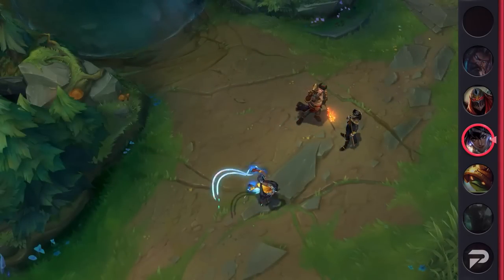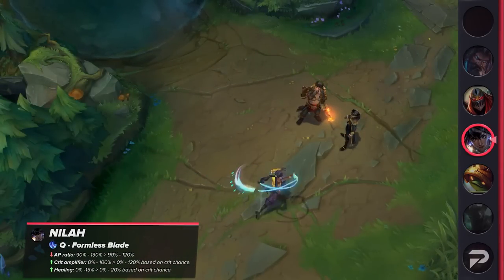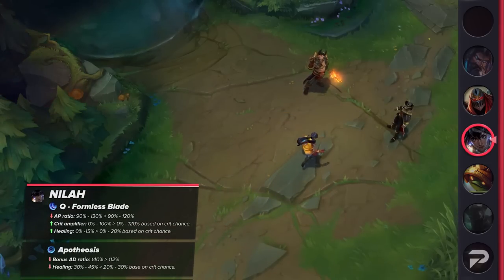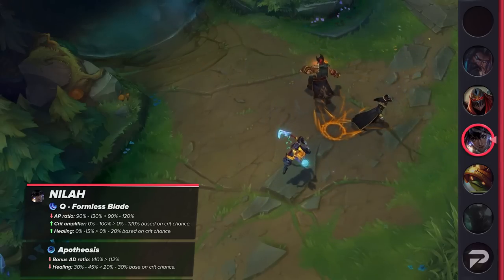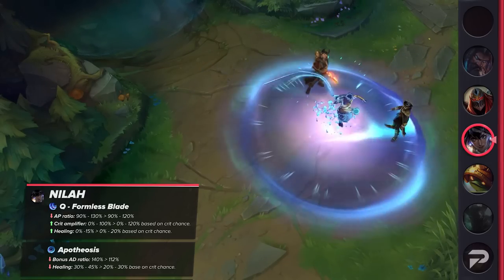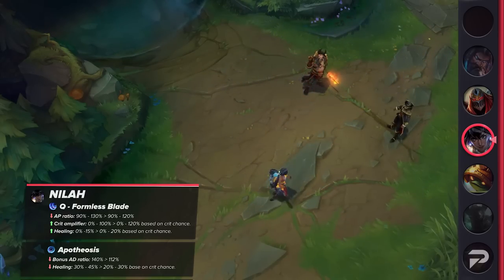Neela is receiving a bunch of changes. Her Q's AD ratio is being reduced, but the crit scaling on both damage and healing is increased. Also, Neela's ultimate AD ratio will be reduced significantly, while its healing is also taking a hit. These nerfs will overall make her noticeably weaker, and also force players to build crit to retain some of her current power.